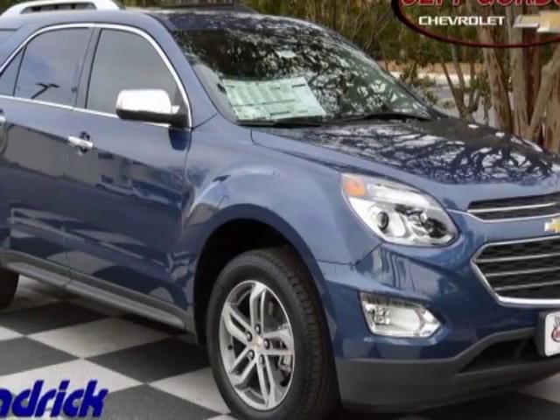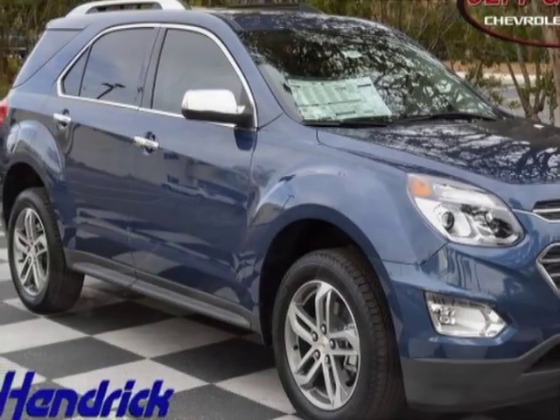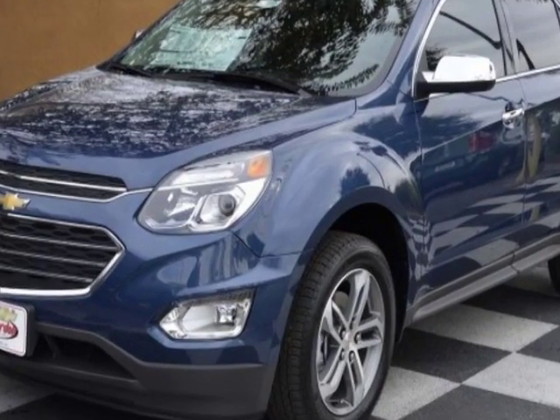Check out this new 2017 Chevrolet Equinox. For your protection, this vehicle has a full factory warranty.